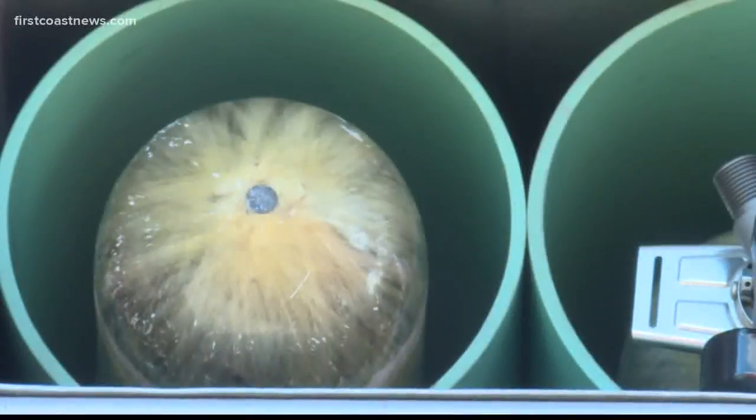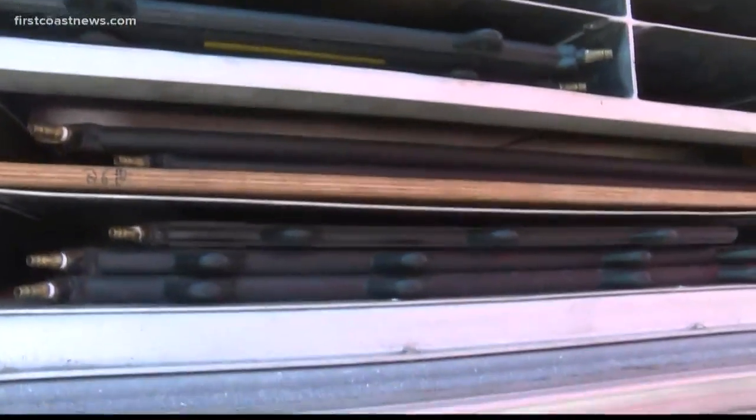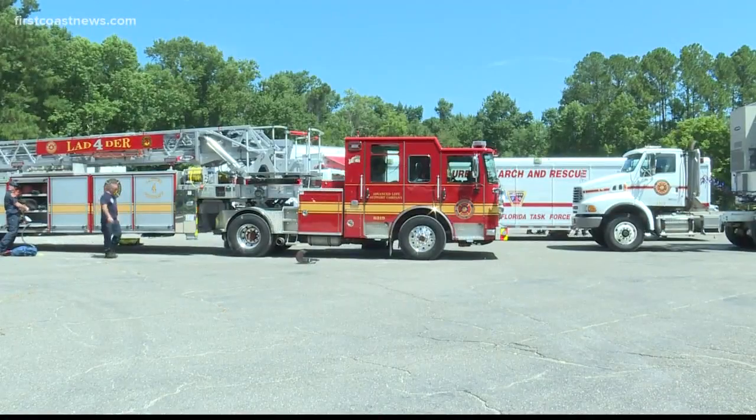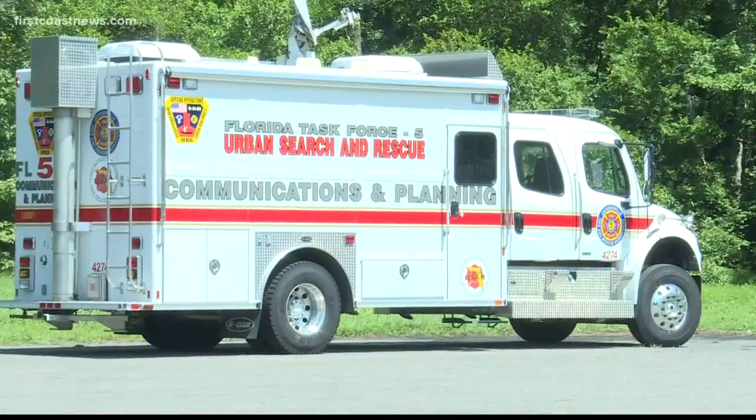Also ready are these tanks that can provide enough pressure to move up to 10 tons. Interim Director Keith Powers says 225 members make up the Florida Task Force 5, most from the Jacksonville area.